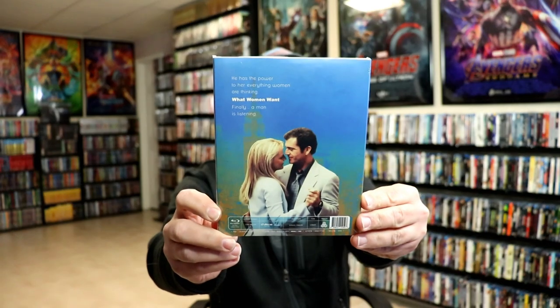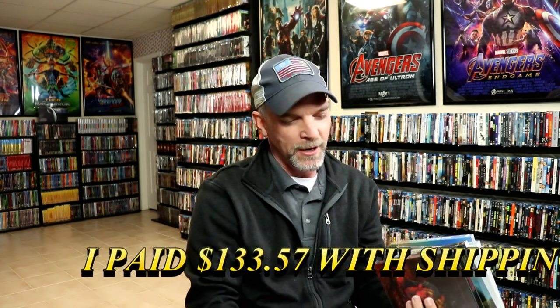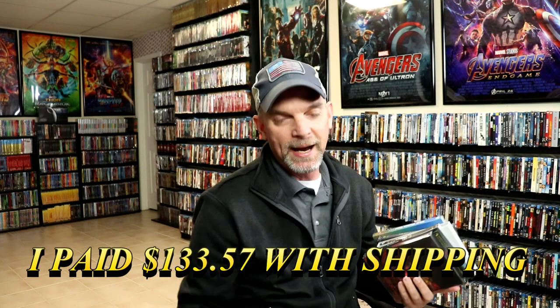I also got What Women Want. I know this is a pretty obscure title but I did not have this one in my collection. I've only seen it a couple of times, but it having a slipcover made me go ahead and get this edition.